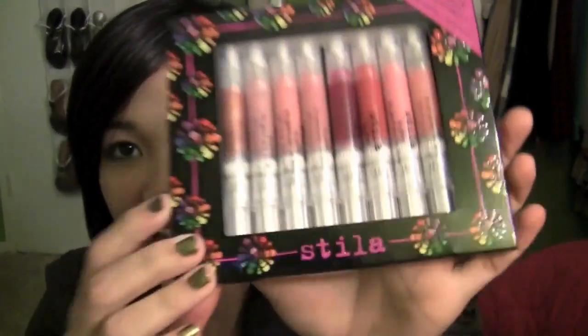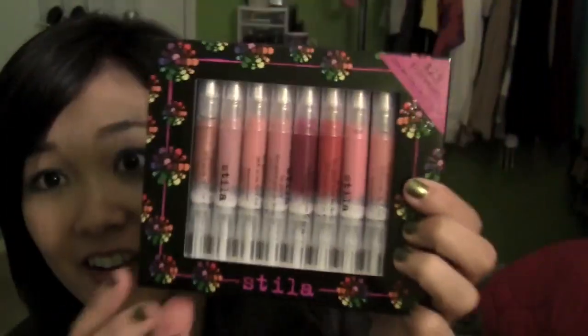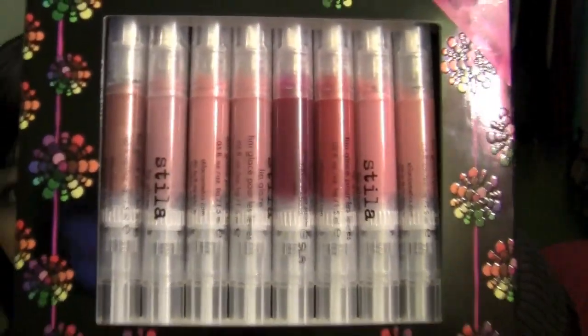And then from Sephora I also picked up the Stila Lip Glaze Color Set. This was only $25. If you're familiar with Stila, they sell these individual lip glosses for like $21, $22 each. I got 8 of them for $25 — that is freaking awesome. I've never actually tried these out, but I thought why not try them now since this is an awesome deal. So I got that.